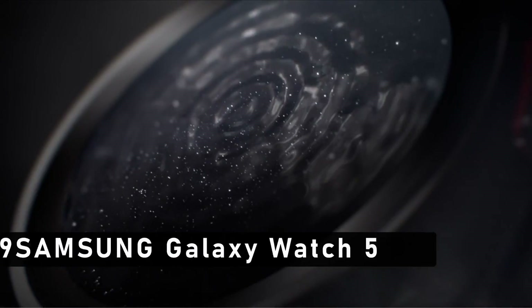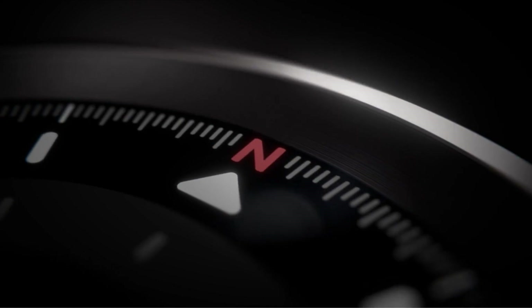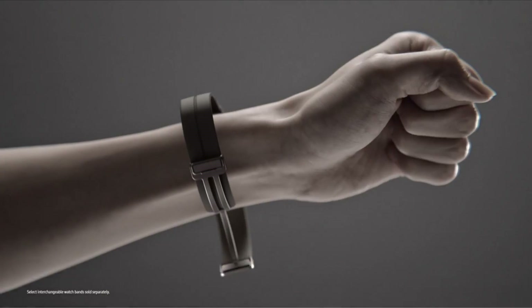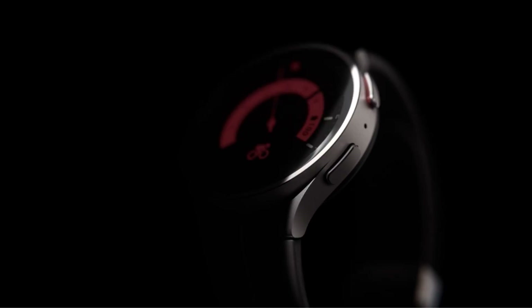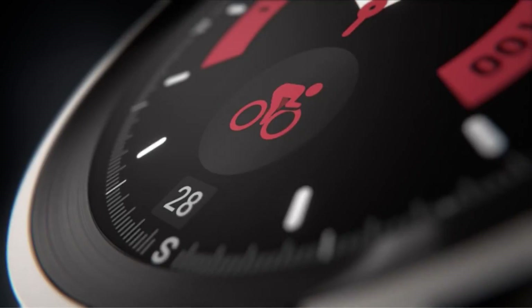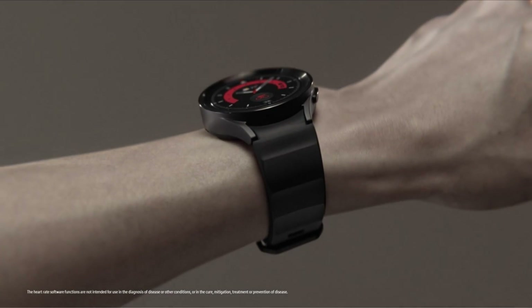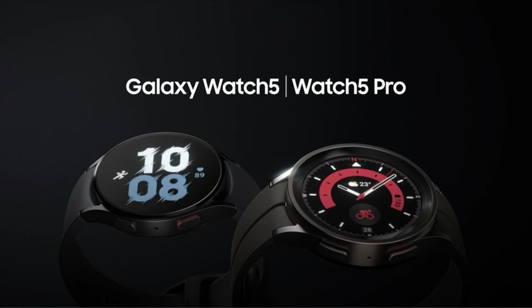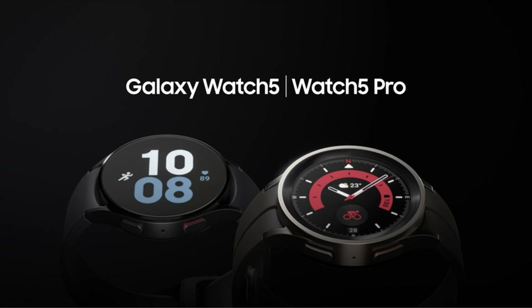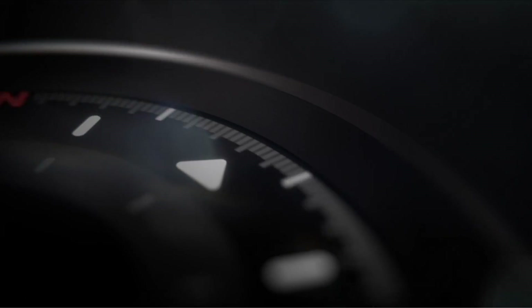At number 9 is the Samsung Galaxy Watch 5. Samsung has recently launched the Galaxy Watch 5, which is a perfect accessory for the Samsung A54 5G. This watch is not just any ordinary watch — it is loaded with features that make it stand out from the competition. The Galaxy Watch 5 is a perfect blend of style and functionality, and complements the Samsung A54 5G perfectly.